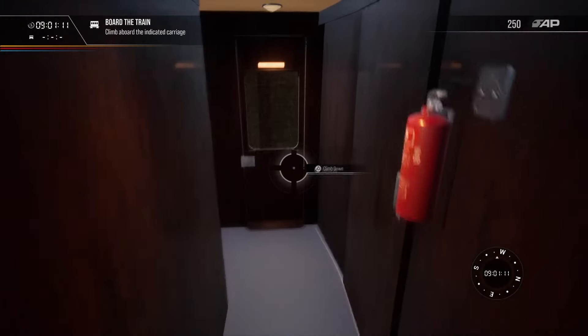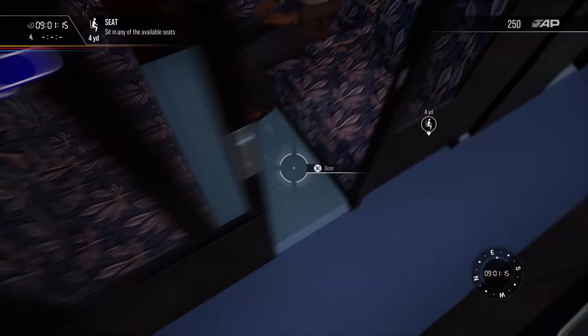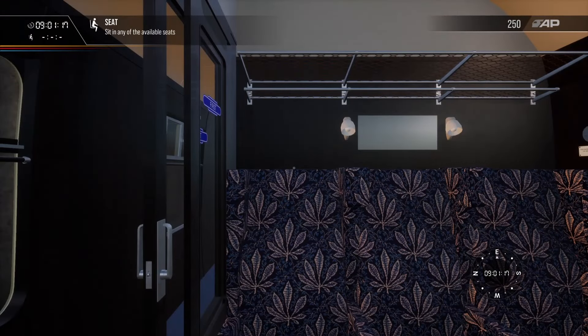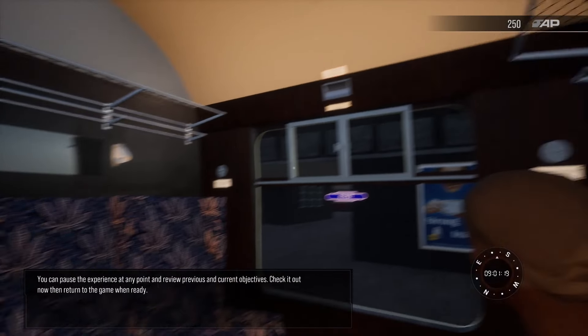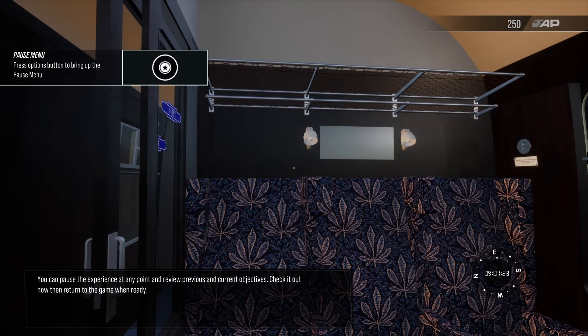Follow the markers to board. Take a seat in first class. You can pause the experience at any point and review previous and current objectives.